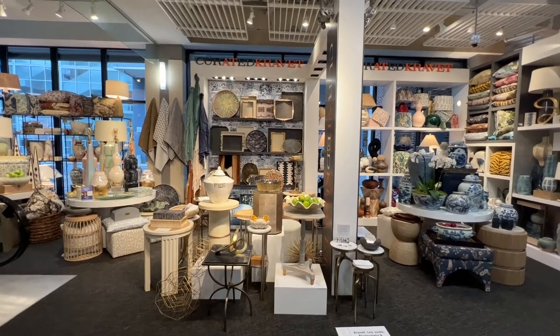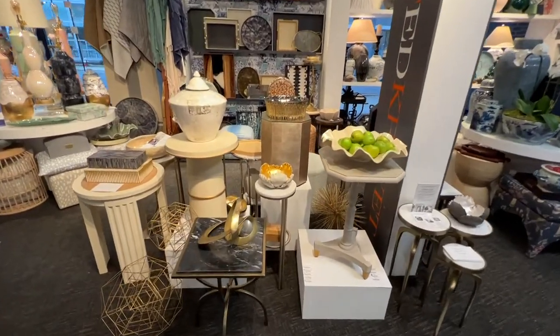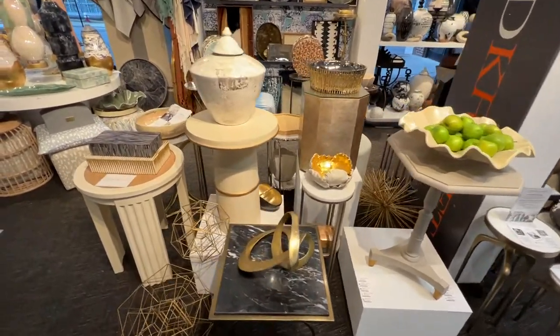Welcome to the curated Kravet booth at High Point. We were front and center at the Suites at Market Square with some of our newest development and exciting product launches.